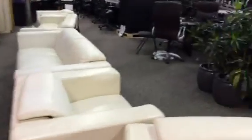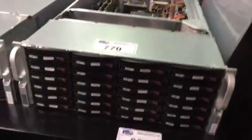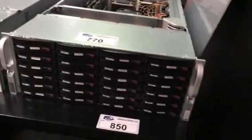We've got bean bags, theater seating, lots of sofa sets. Cameras, test equipment. Look at the servers — beautiful server rack, server cabinet. Look at these big servers; there are 24 three-terabyte drives in these two. These servers are absolutely loaded.